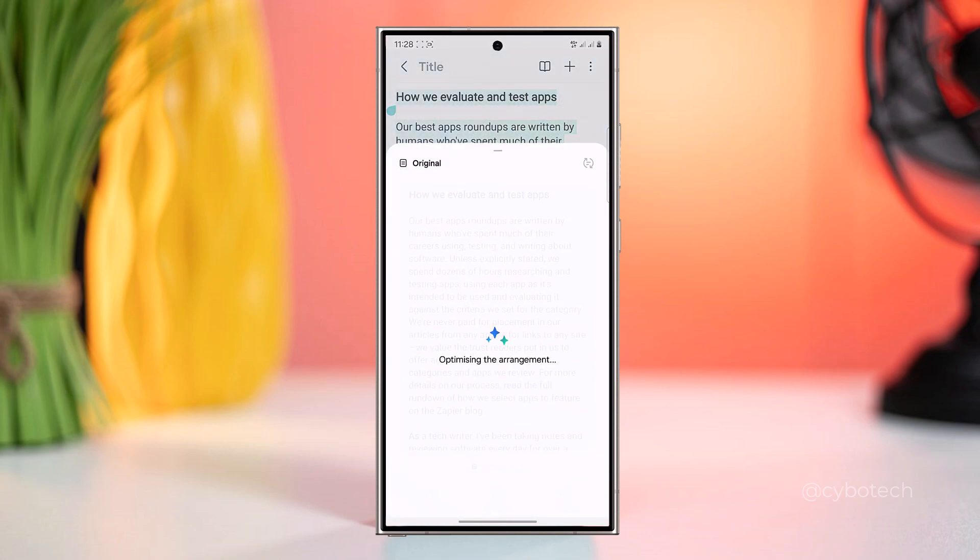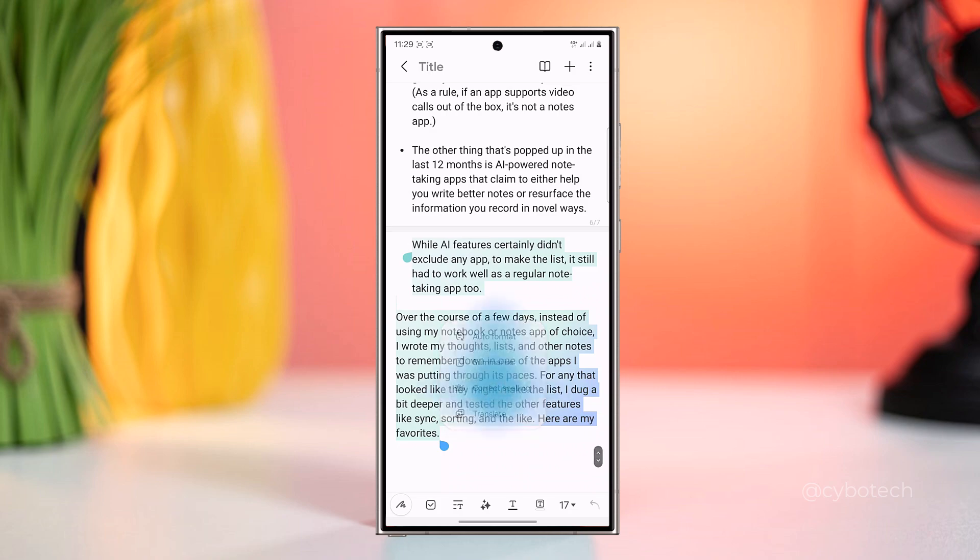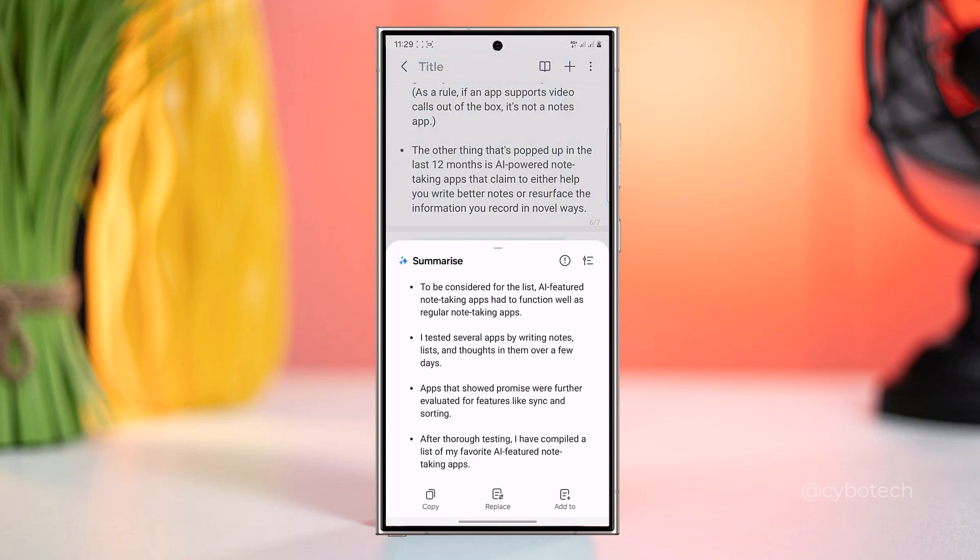Note Assist streamlines note-taking tasks by ensuring clean and organized notes, along with the ability to generate bullet points and summaries effortlessly.